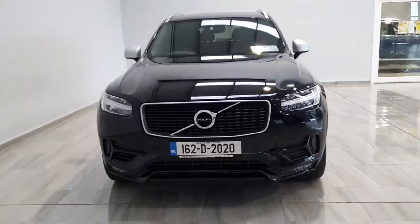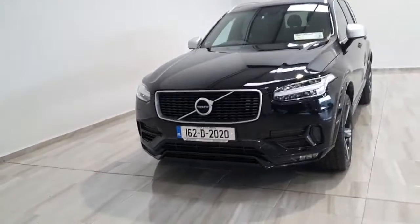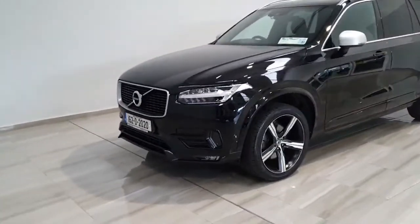Hello and welcome to Philly Moto Group. Today we're showing you around our 2016 black Volvo XC90 D4 R-Design.